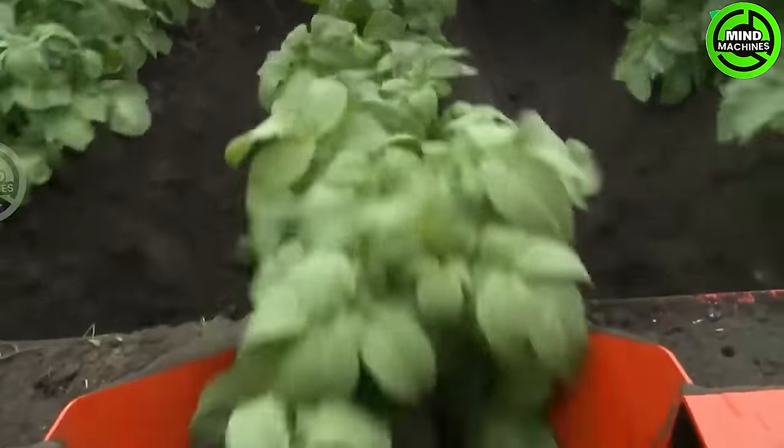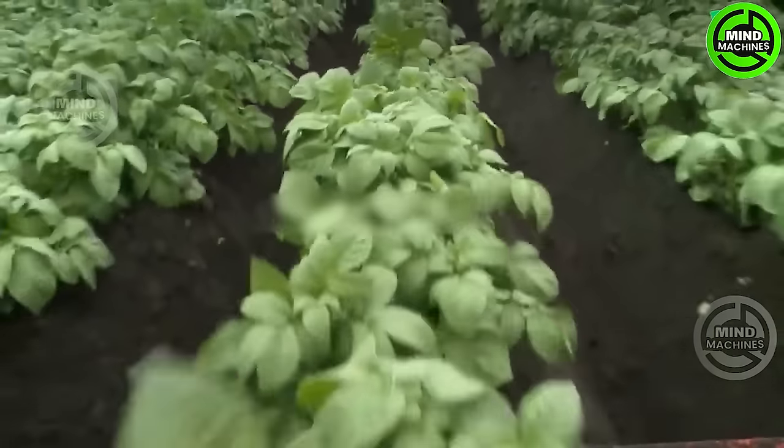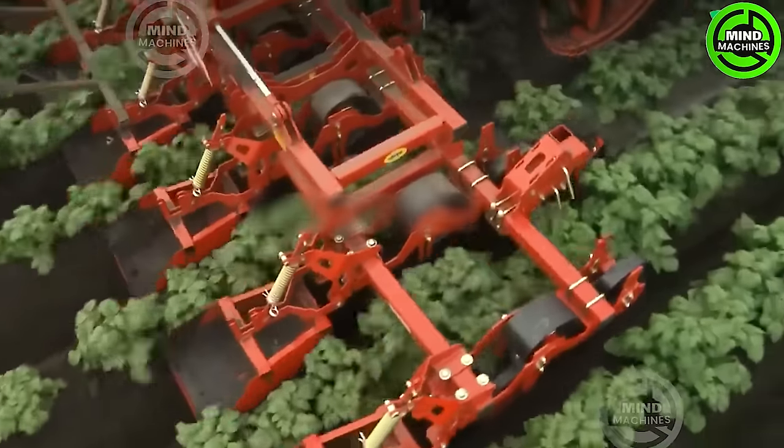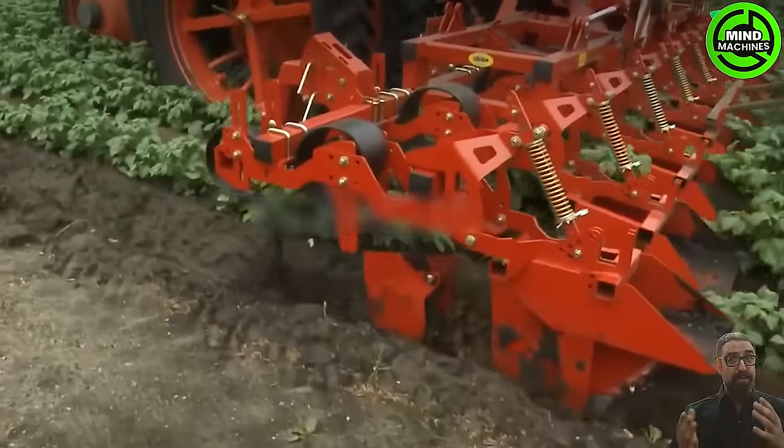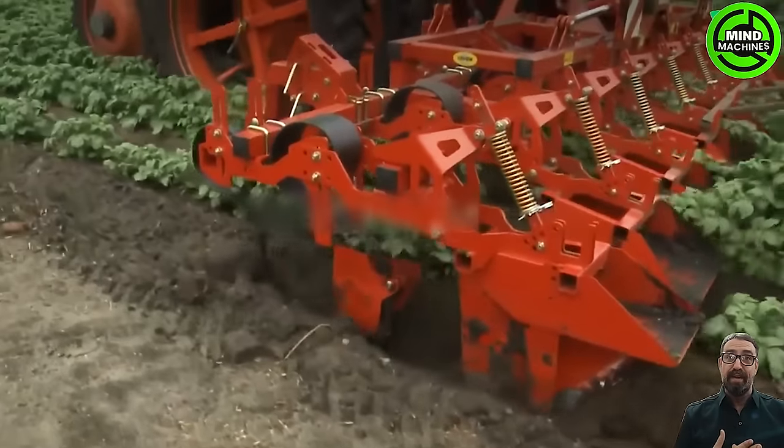The Grima GH8, renowned for its safe and adaptable design, has become an essential implement in agricultural cultivation. Its versatility particularly shines when managing various soil types, functioning as an eight-row cultivator.